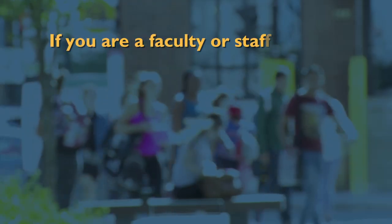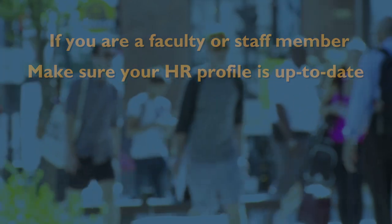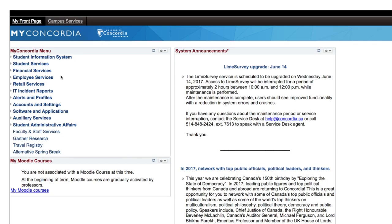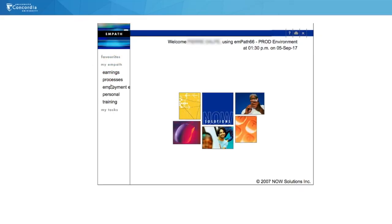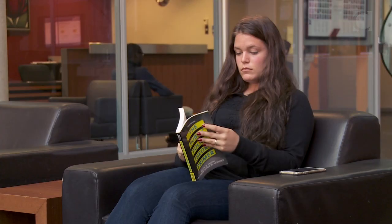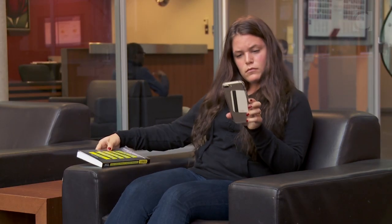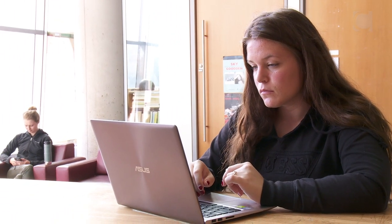If you are a faculty or staff member, make sure your HR profile is up to date. As a Concordia employee, you are automatically registered in our University Emergency Notification System. This means when there is an emergency on campus, you will receive phone call and email message alerts. If your information is not up to date, you won't get these notifications.